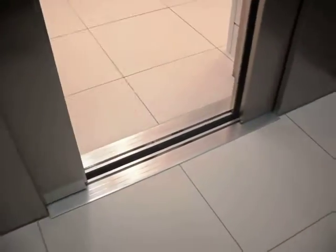Going down. Door closed. Door closed works like that.